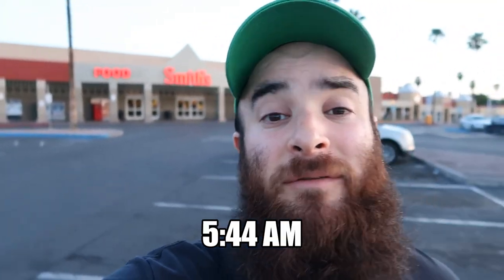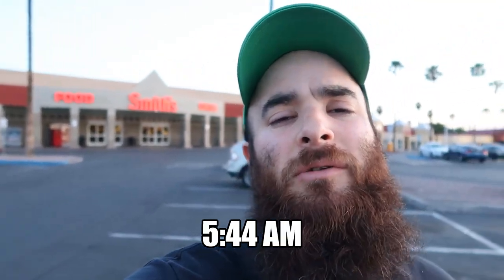All right, it's 5:44 a.m. I'm here at Smith's. I really need some guacamole ingredients, so I'm waiting 16 minutes till it opens, then I'm gonna go in.